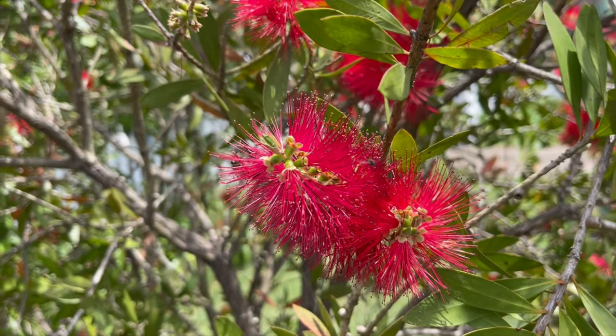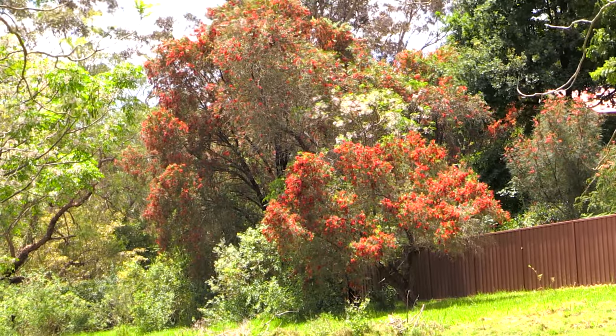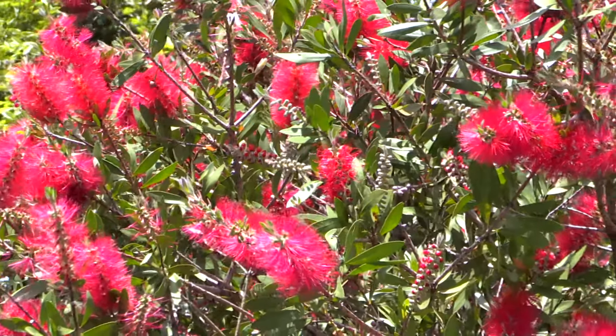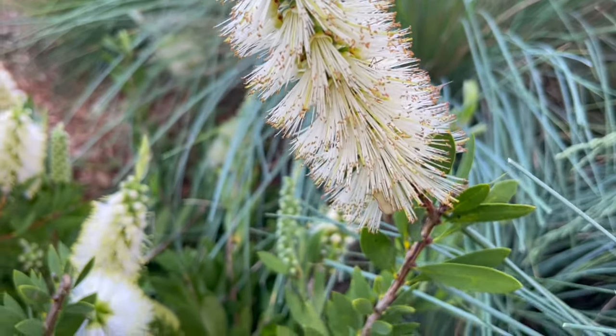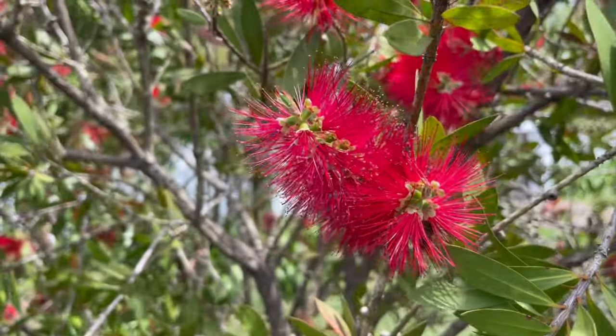Bottle brush love water — they tend to grow near water in the bush — and a wet year, they love that. Red bottle brush: great flowers, very hardy plants, something you should think about. There are other colours if you don't like red, but beautiful things and they love a wet position or a wet year.